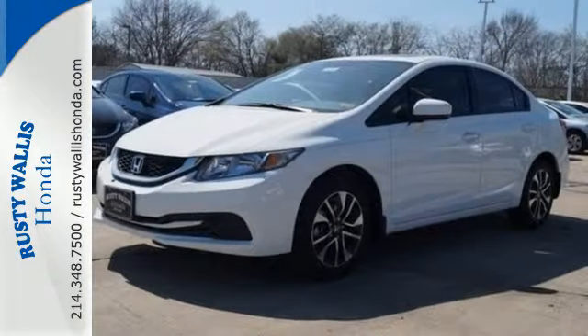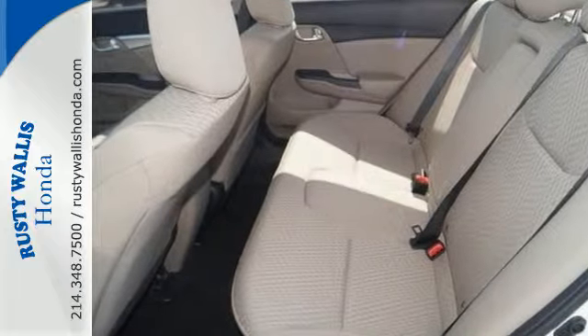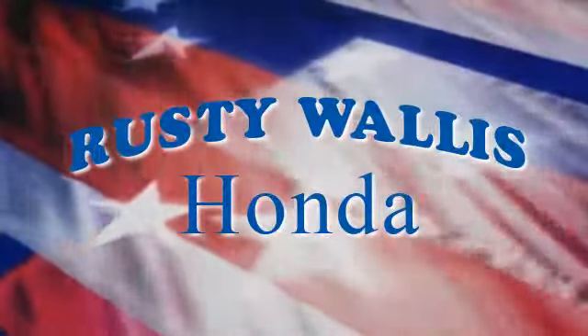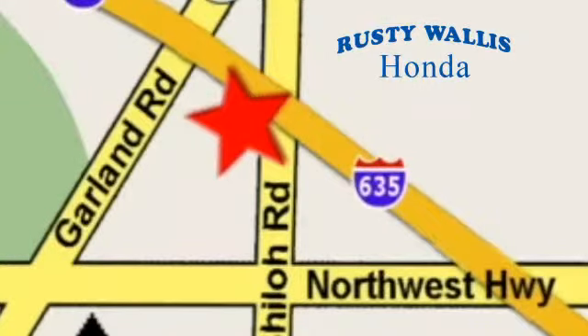Enhance your driving experience with this Civic. Drive yours home today. At Rusty Wallace Honda, our primary goal is to satisfy our customers. Stop in today — we're easy to find, just off I-635 at Shiloh Road.